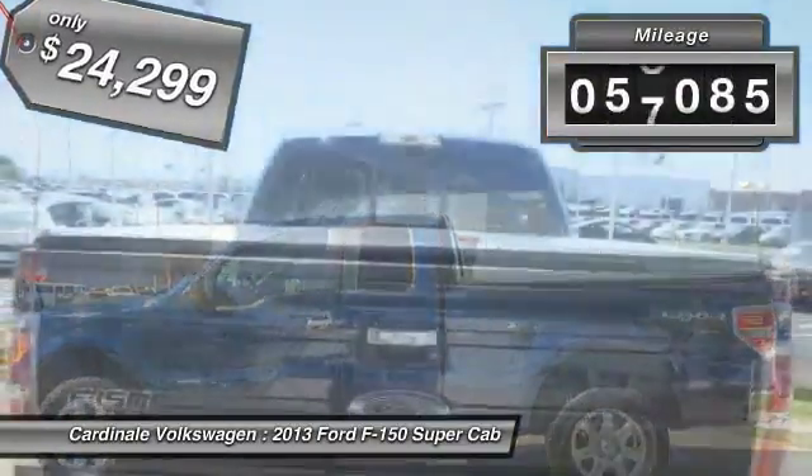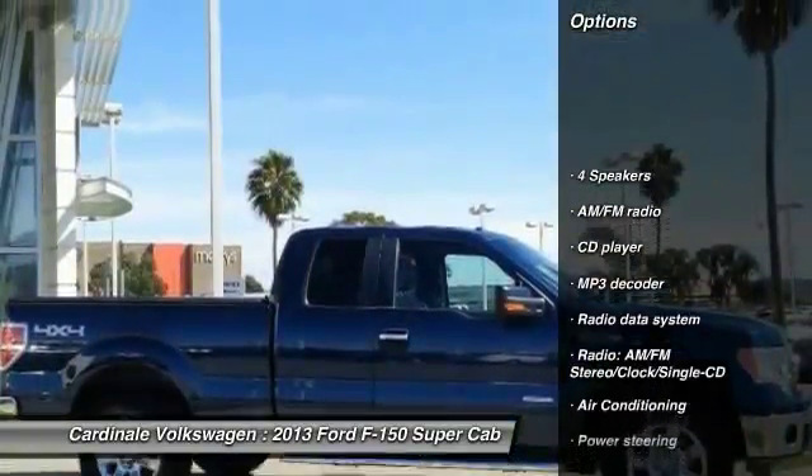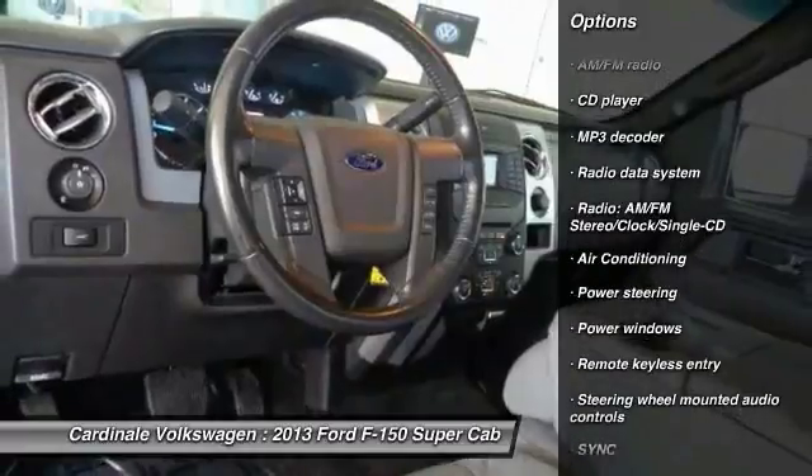This vehicle has less than 60,000 miles. Here are some of this vehicle's great options: traction control, dual airbags, air conditioning, power steering.